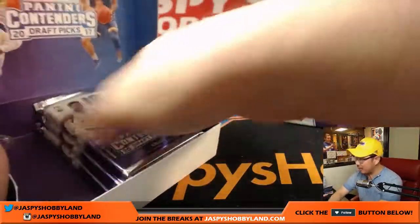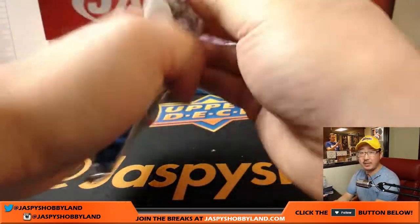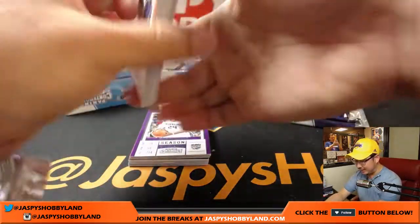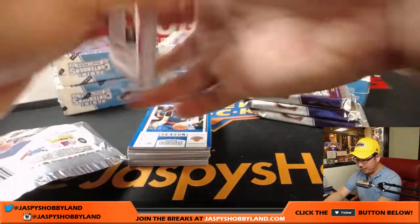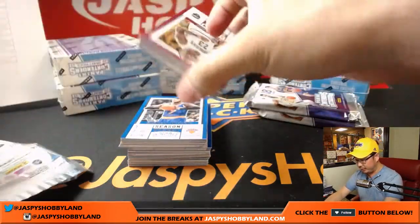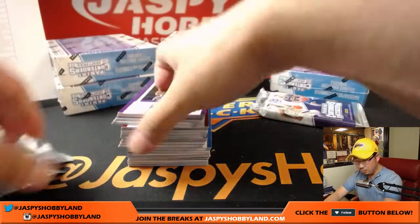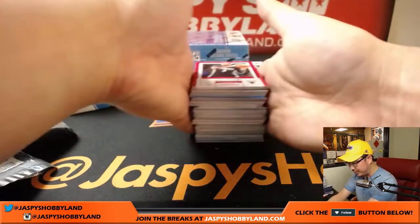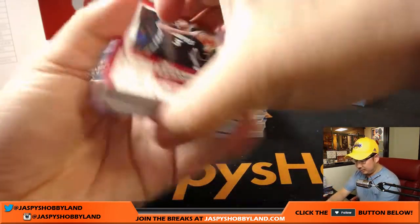That will bring us to about the hour mark. Our first pick-your-team from jazpyshobbyland.com — the next pick-your-team in the store is ready. We can do another one tonight. No spot randomizer for pick-your-team number two. Lakers are already gone in the next one, so the only two big pricey teams left are the Celtics and Sixers.